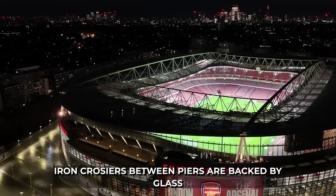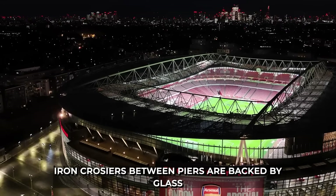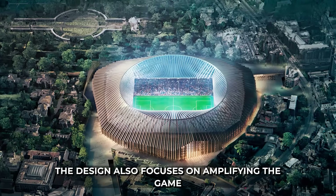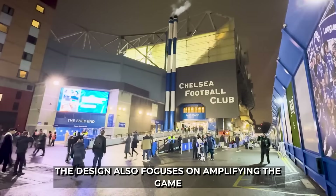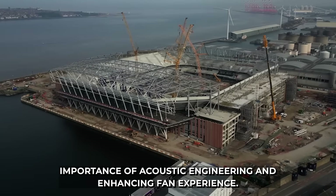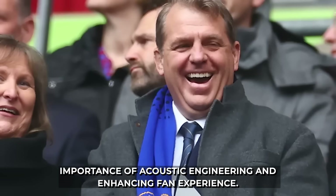Iron crosiers between piers are backed by glass or metal for visual and acoustic barriers. The design also focuses on amplifying the game-day atmosphere by keeping sound in, demonstrating the importance of acoustic engineering and enhancing fan experience.